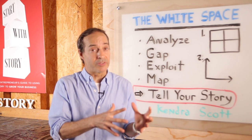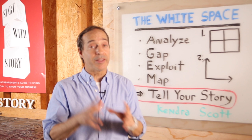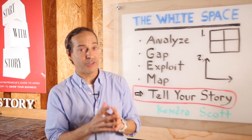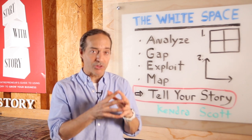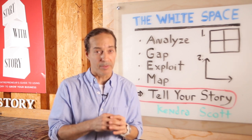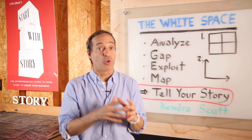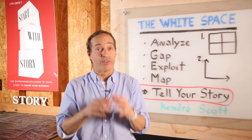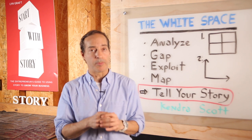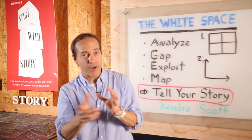Depending on your business, you can use a similar process to create this white space strategy and then carve out your own niche in the marketplace, even in crowded spaces. Simply put, white space is this gap in the marketplace — a place where competitors are ignoring, can't do very well, or have not discovered yet. This opening creates an attractive market opportunity. What you want to do is find this gap, take advantage of it, and then weave your story around it.